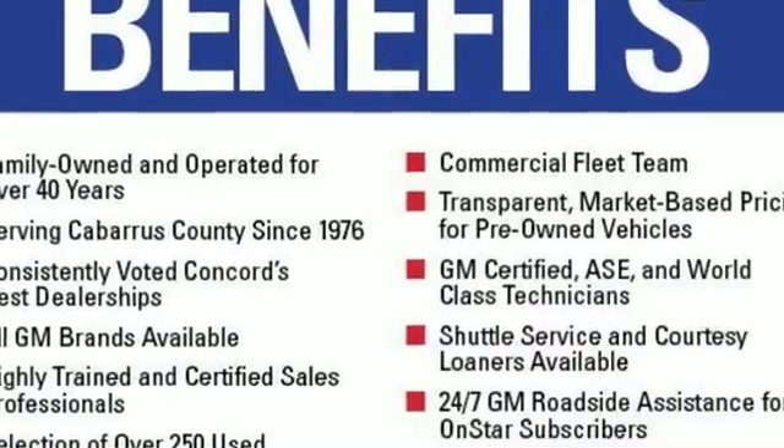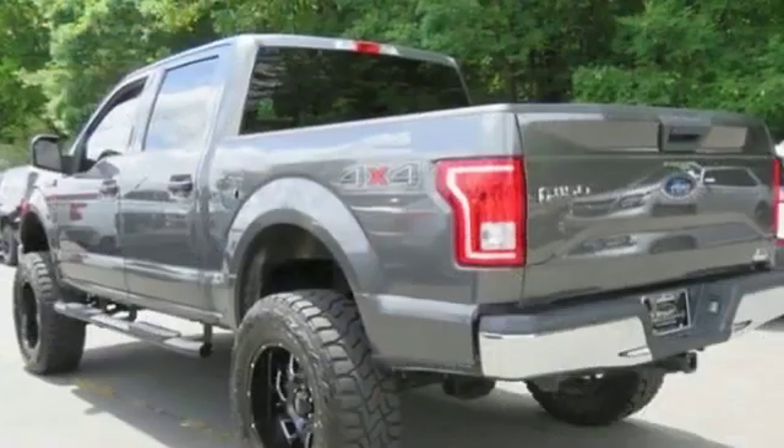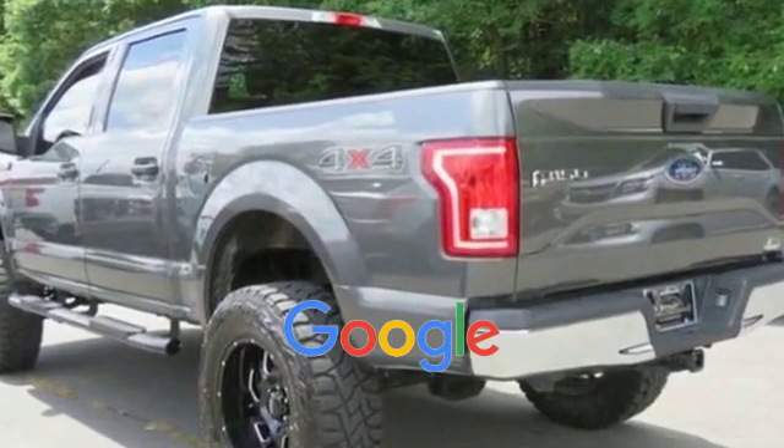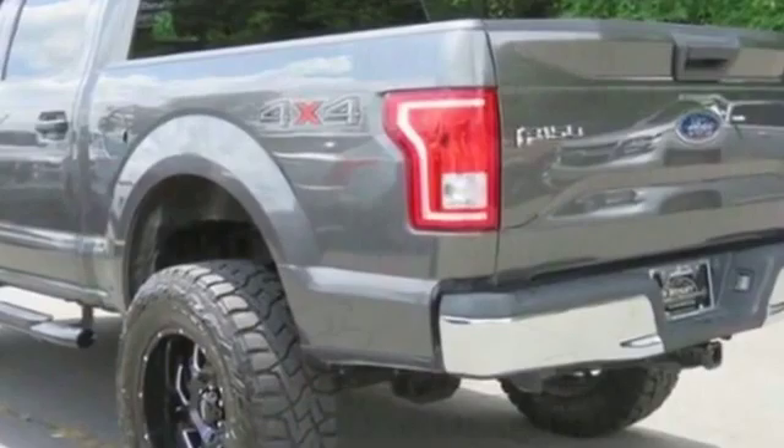Eight cylinder engine, MP3 player, tire pressure monitor, front split bench seat, fog lights. This is a top rated dealer — make an appointment today to test drive this popular model.